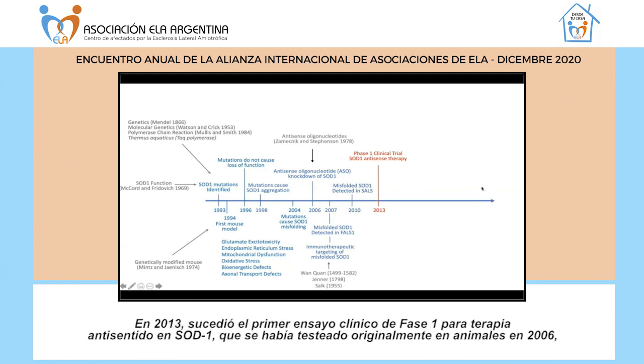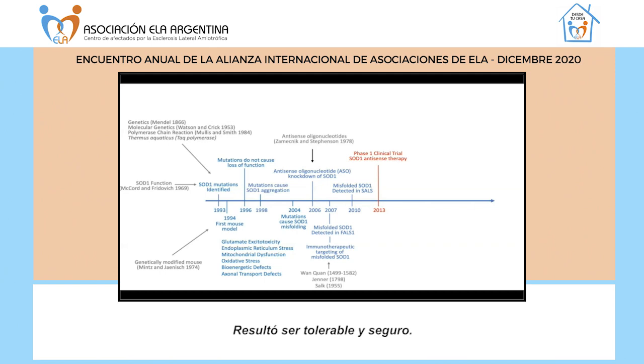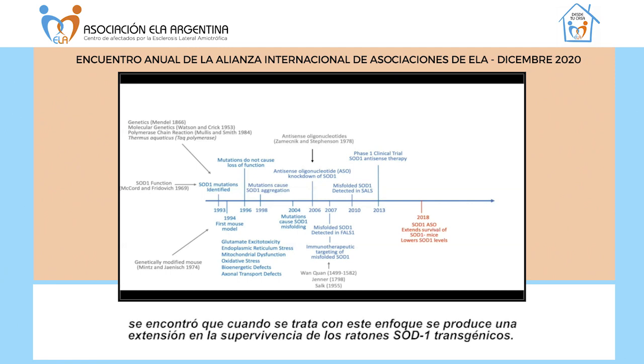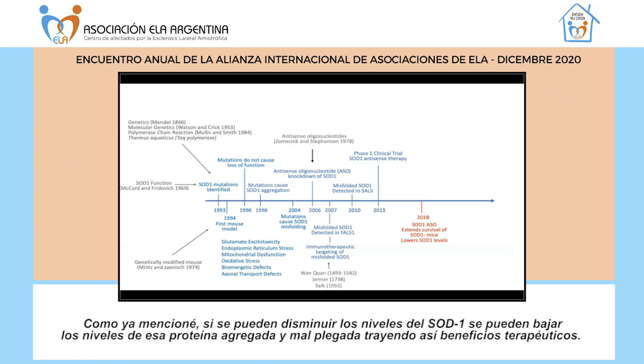In 2013, there was the first phase 1 clinical trial of the SOD1 antisense therapy that had originally been tested in animals in 2006. This was primarily a safety trial to make sure that knocking down SOD1 in a human being does not have negative consequences — and it looked tolerable and safe. In a 2018 study with more advanced SOD1 antisense oligonucleotide therapies, it was found that treatment resulted in an extension of survival in SOD1 transgenic mice, and importantly, it was shown that this actually lowered the levels of SOD1 itself. If you can lower the levels of SOD1, you can lower the levels of misfolded, aggregated SOD1, and provide therapeutic benefit.